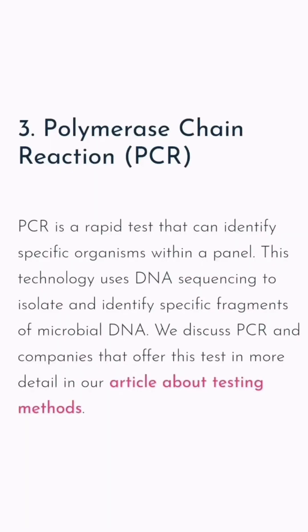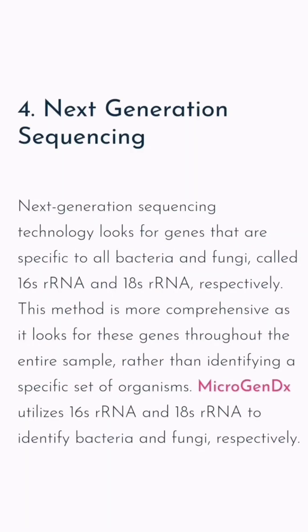Given the limitations of these tests, many people in our community seek additional at-home testing options, and these include PCR and next-generation sequencing tests. Both of these methods are more comprehensive and better suited to identifying different microbes present in the urine.